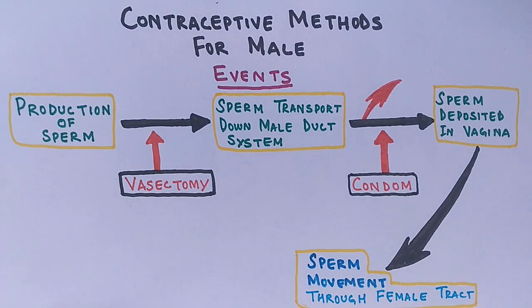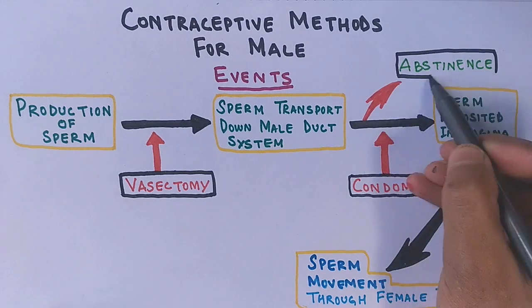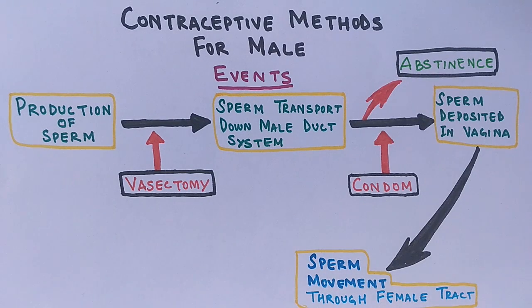There is also sexual abstinence, in which a male refrains from sexual activity entirely. No intercourse means no fertilization and no pregnancy — a simple method.